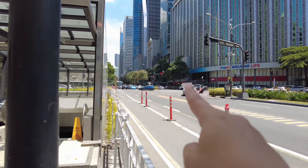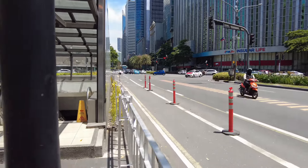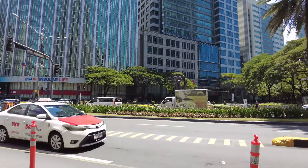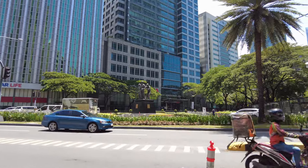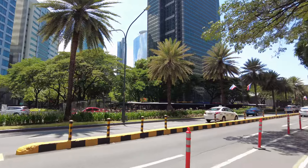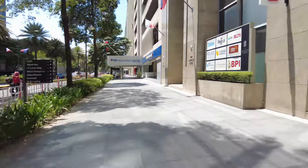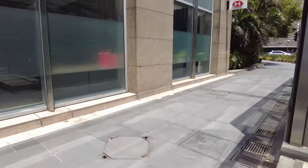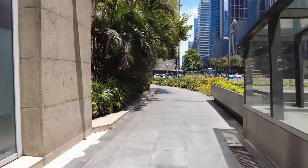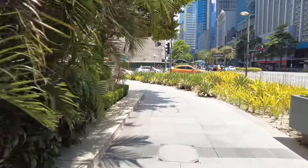So we were on that side over there and now we're on the other side — cool, isn't it? It's so hot. There is a bridgeway here in Ayala Makati, so that's where we're heading right now because we don't want to have a sunburn.